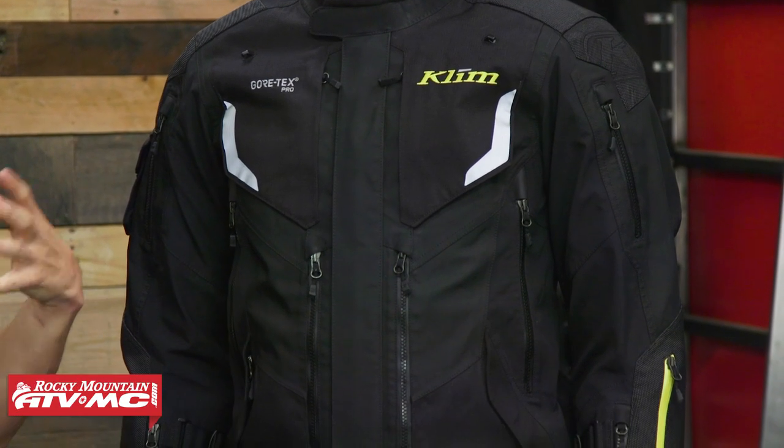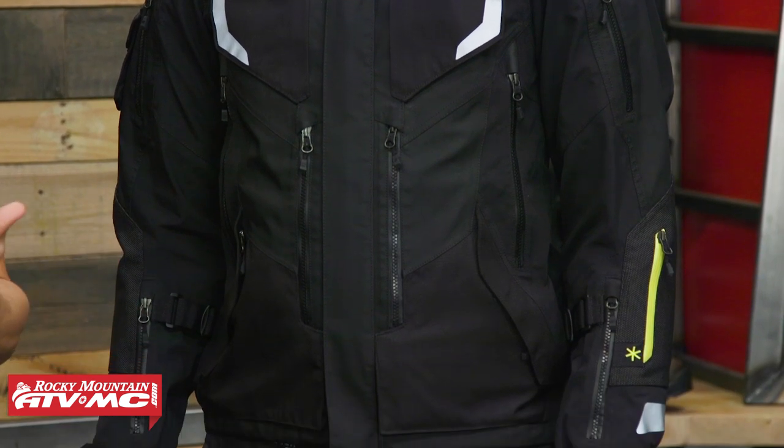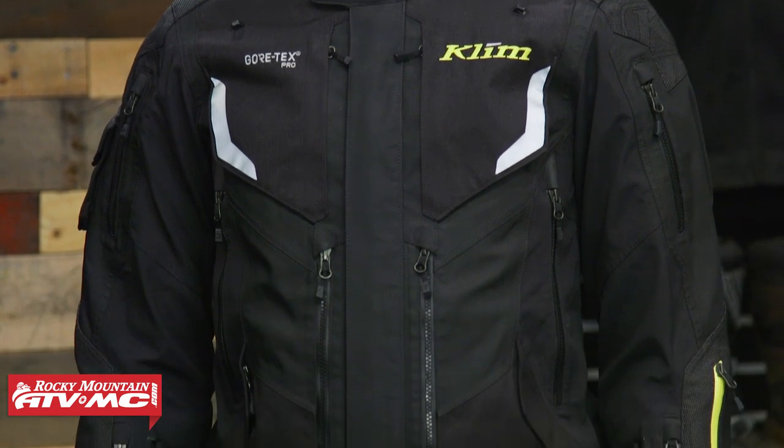To finish everything off, we have the Badlands Pro from Klim. The Badlands Pro is for the rider looking for honestly the ultimate when it comes to technicality and performance in a Dual Sport Adventure jacket — that's who Klim designed this jacket for, to go around the world and back. Price point on this, you're going to be at the $1,000 mark. Josh is wearing a size medium.